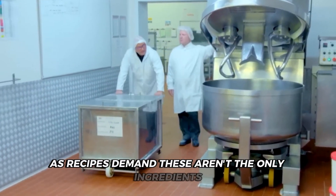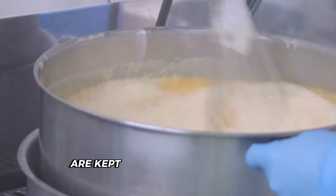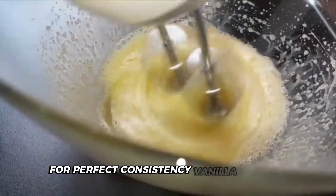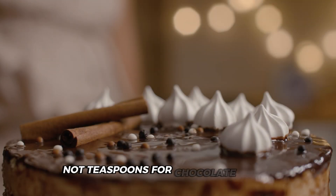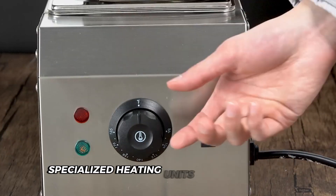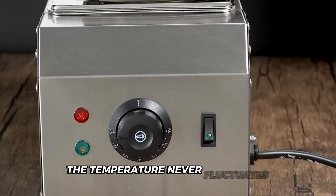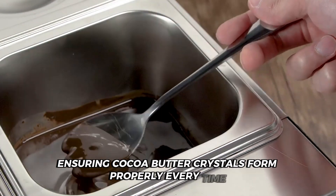These aren't the only ingredients getting special treatment. Liquid butter and milk tanks are kept at precisely controlled temperatures for perfect consistency. Vanilla extract and other flavorings connect to dosing pumps that measure in millilitres, not teaspoons. For chocolate cakes, specialized heating units melt chocolate under perfect conditions — the temperature never fluctuates more than half a degree, ensuring cocoa butter crystals form properly every time.